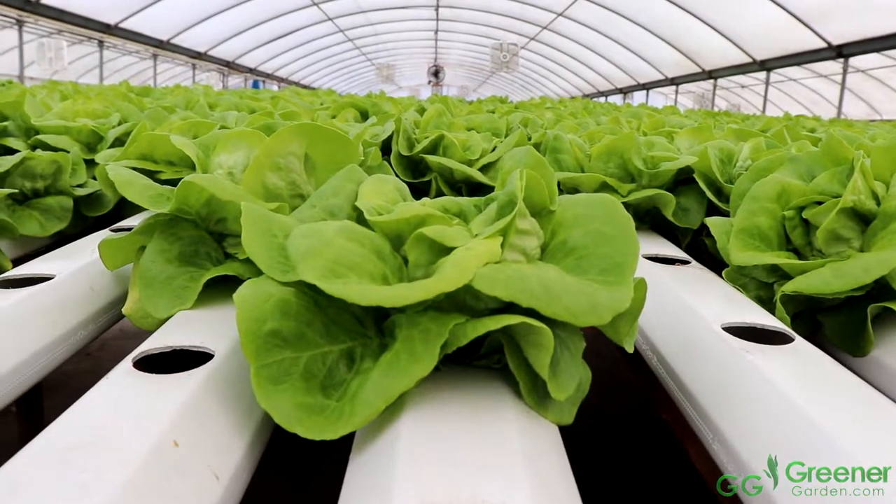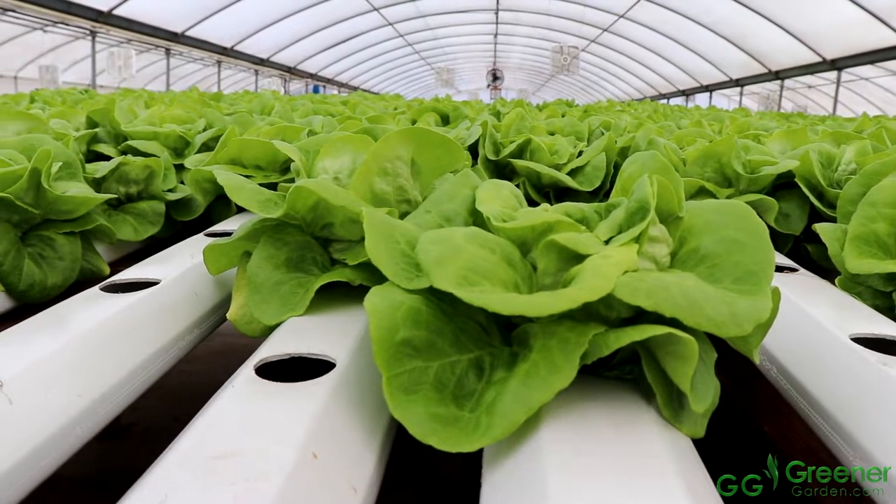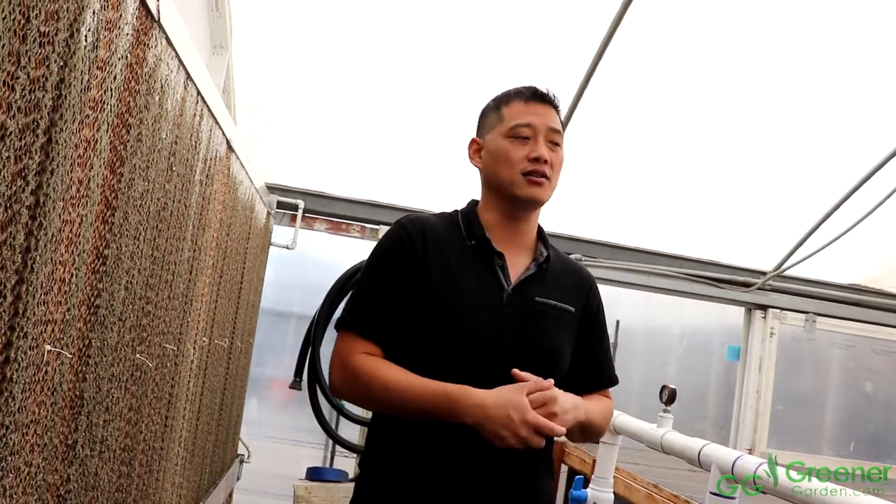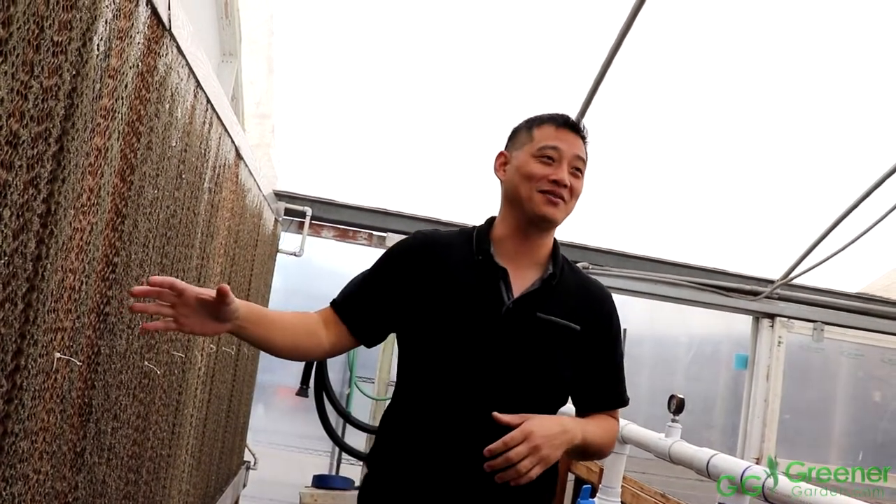We sent our butter lettuce once harvested to a lab. They test for about 700 different compounds — I tell them what I used. Last Thanksgiving we did that and the result came back zero. It's a very good product. We feed it to the school, the church, the family. We want to make sure it's a good product — plus we eat it every day, so if I'm eating it, I know my product is good.